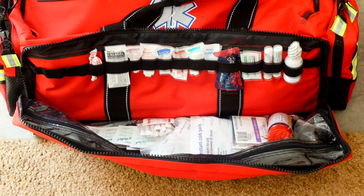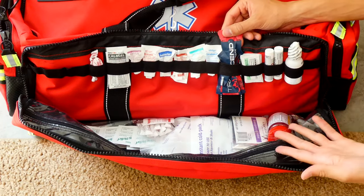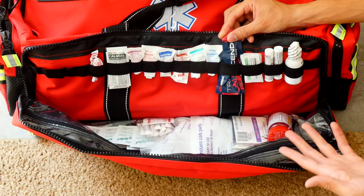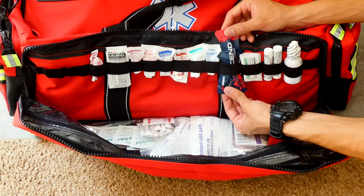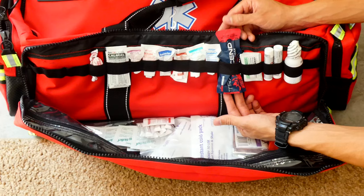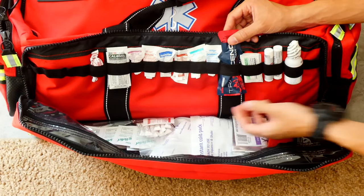Right here I have some oral glucose. The only thing I don't have in my vitals kit is a glucometer to check blood sugar, but having oral glucose can be absolutely life-saving in a diabetic emergency because your brain needs glucose to survive, and if it goes without it for a certain amount of time, you can die very quickly. So having a packet like this is very nice to have.